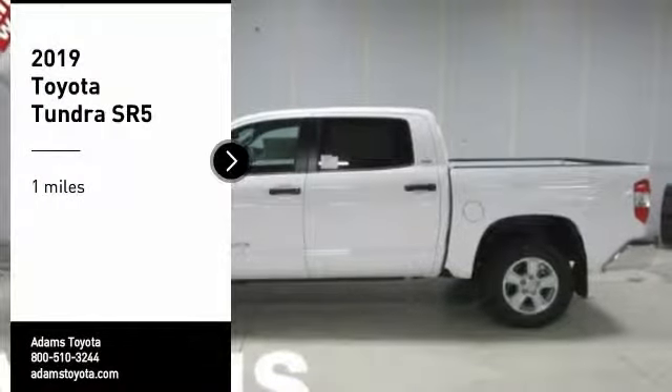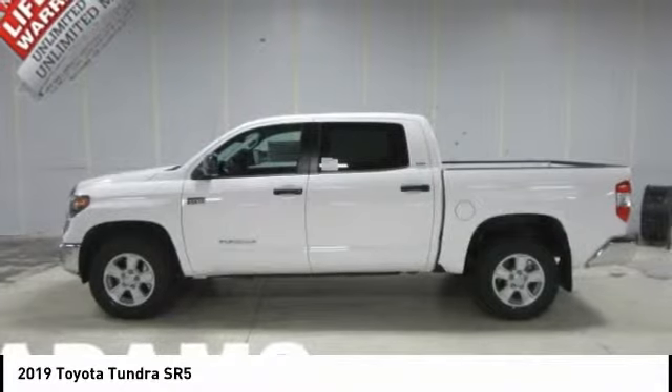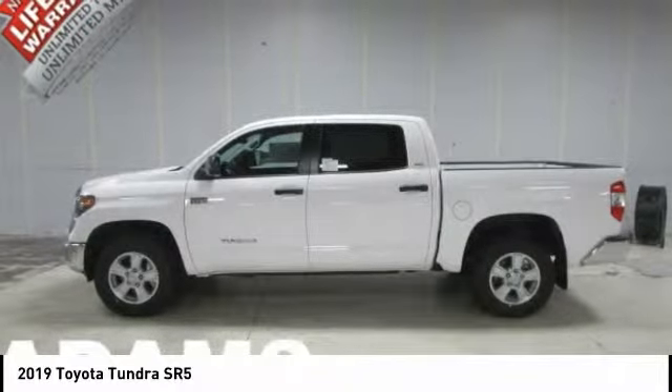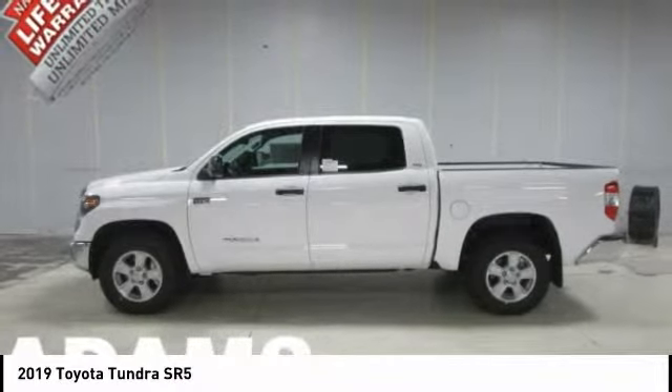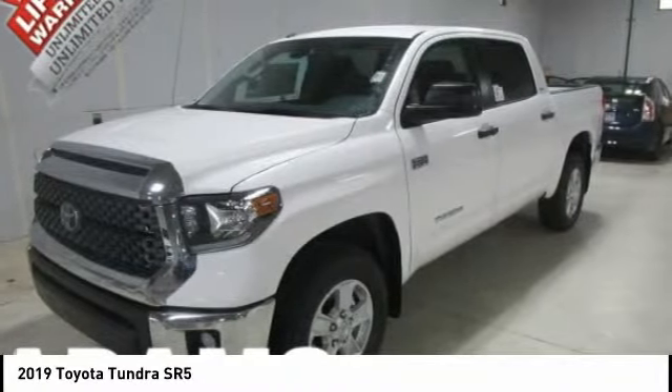Stop by and take a look at the 2019 Tundra. The Tundra has a number of unique features useful for those using it as a work truck, including extra large door handles, a deck rail system, and an integrated tow hitch.